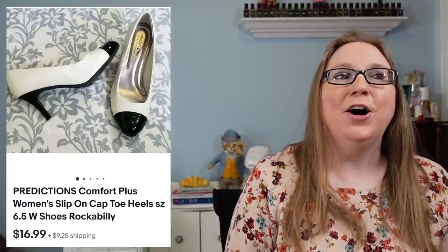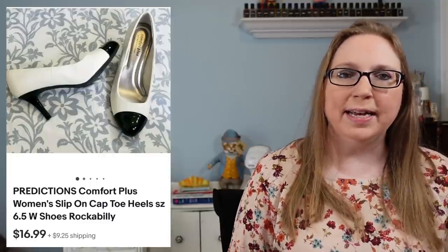I sold a pair of heels by a company called Predictions for $16.99. These actually came from a reseller lot I purchased on eBay. Quite frankly, there wasn't really much good stuff in it — basically their cast-offs or stuff they didn't want to take the time to list. For the future, I probably wouldn't purchase another reseller lot on eBay. There might be some people selling good ones, but I'd rather source from other places.